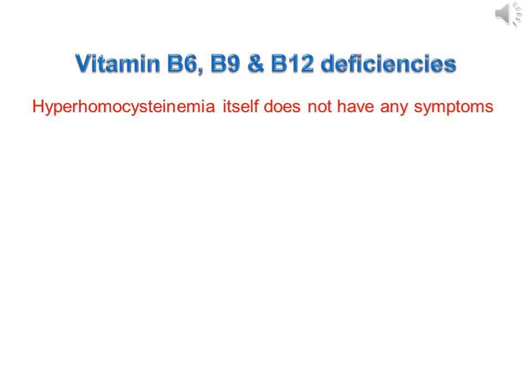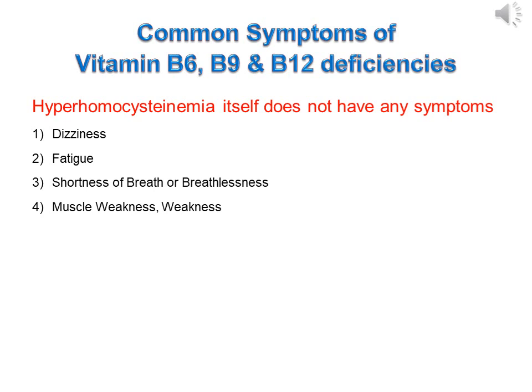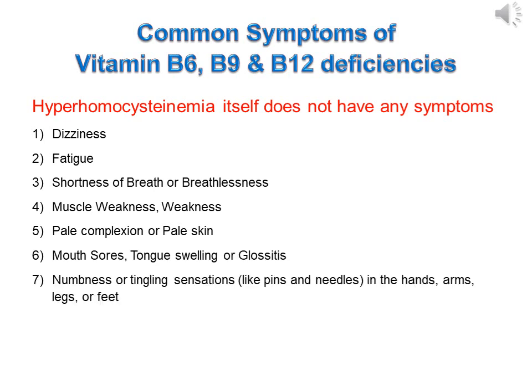Hyperhomocysteinemia itself does not have any symptoms, but if it develops due to deficiency of vitamin B6, B9 and B12, then common symptoms include dizziness, fatigue, shortness of breath, muscle weakness, pale skin, mouth sores, tongue swelling or glossitis, numbness or tingling sensations like pins and needles in the hands, arms, legs or feet, growth problems, and mental confusion or forgetfulness.